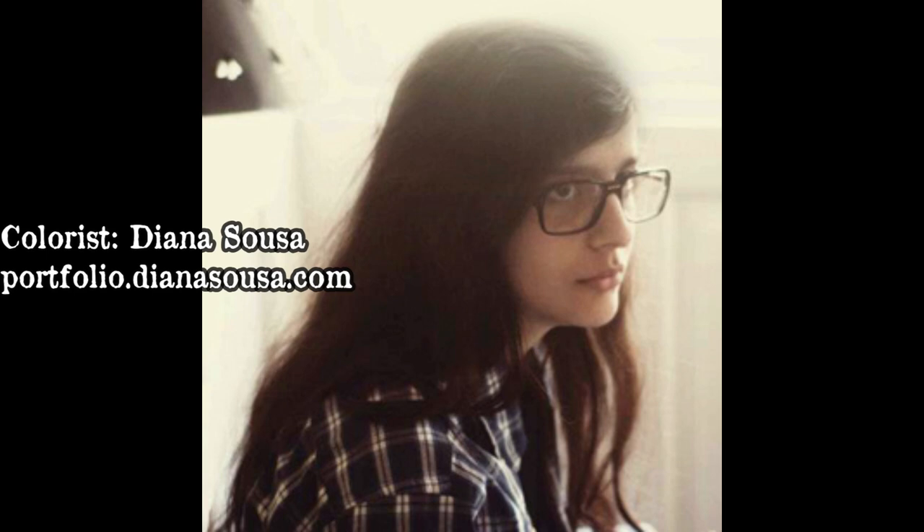Diana got tweets asking when certain graphic novels would come out. Even when she knew they were coming because she was going to work on them, she couldn't tell anyone. It's a funny feeling — you want to share but you don't, because it's so neat to watch the Critter community explode with enthusiasm and joy when announcements happen.